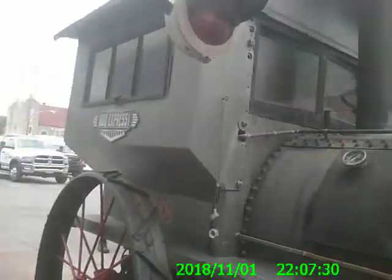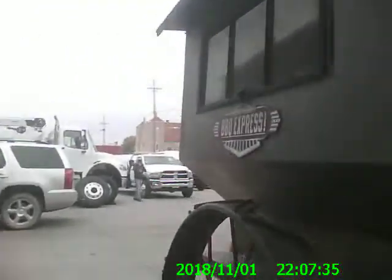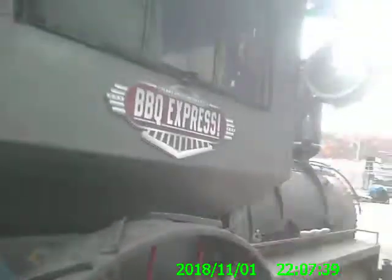Now we're talking about barbecuing. That thing was heavy, heavy. Anyway, they take it around to different functions - it's like an old train. And it runs on wood. The burn box is in here, but they use propane to get it fired off and get it going.